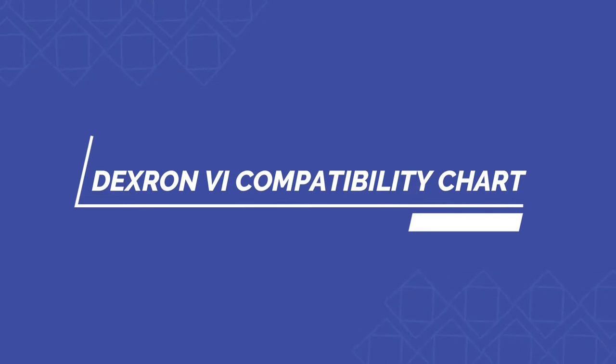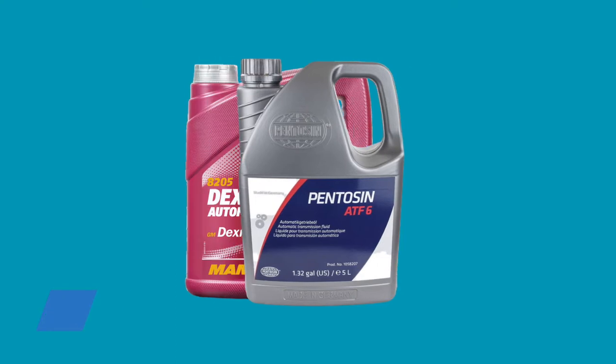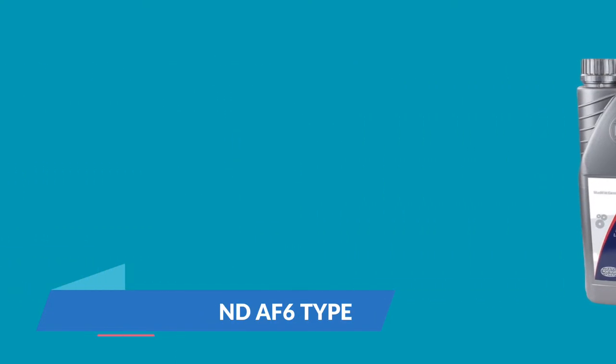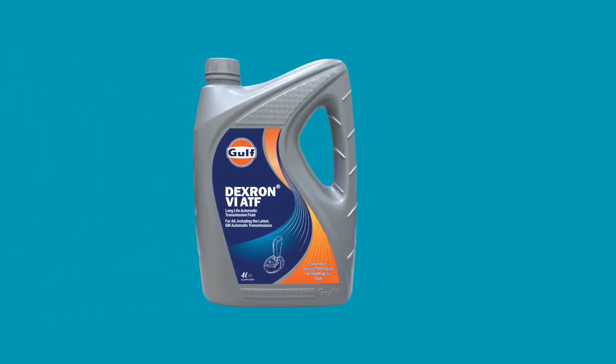Dexron 6 is one of the most suggested automatic transmission fluids. It has the best durability and is an AF6 type. However, is this semi-synthetic transmission fluid compatible with your vehicle? Let's find out.